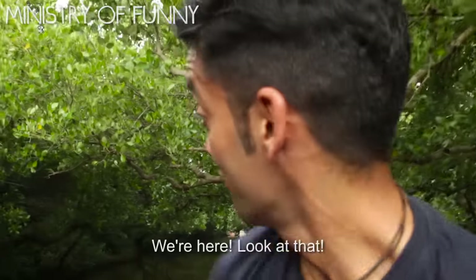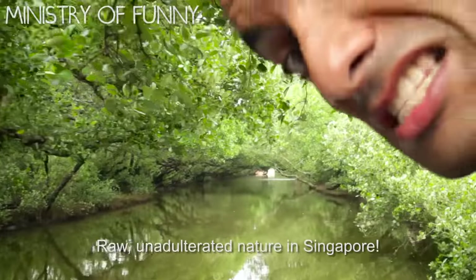What's with the leaves? Over here, look at that! The raw anodong tree in nature in Singapore.